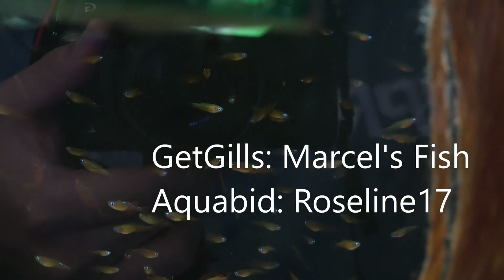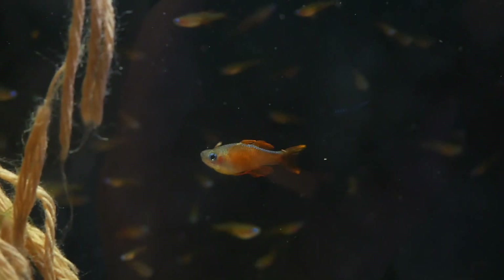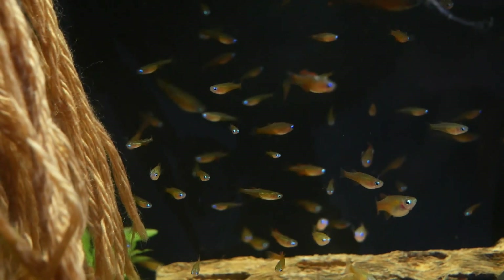I got mine from Marcel, who is a very well-known rainbow fish breeder and has kept a lot of Pseudomugils. You can find him on GetGills as Marcel's Fish, or you can go through AquaBid where he posts as roseline17. He's one of the most outstanding people I've worked with and bought fish from. If there's anything I missed and you want to know about it, leave it in the comments and I'll get back to you. Happy holidays and take care, everyone.